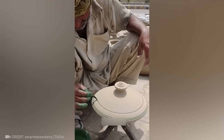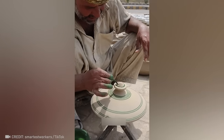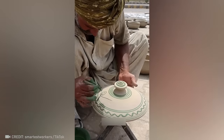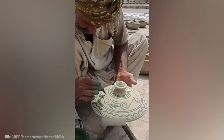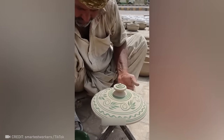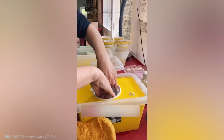It is so relaxing, isn't it? This worker knows how to quickly and skillfully paint dishes.